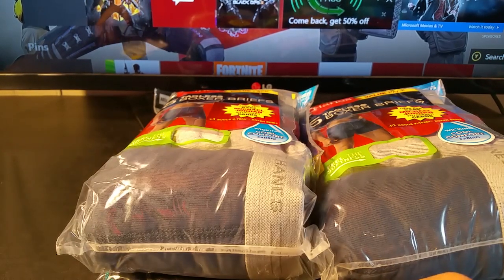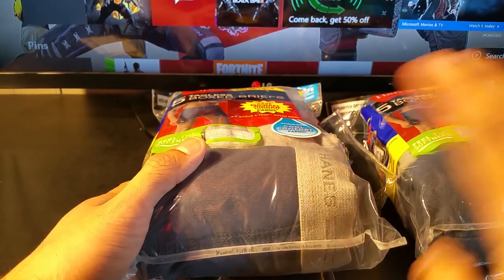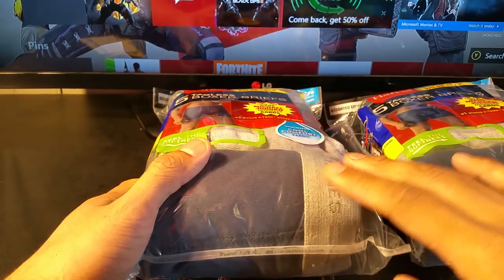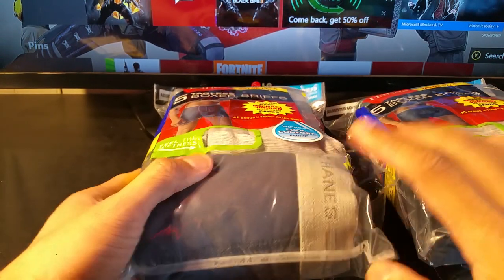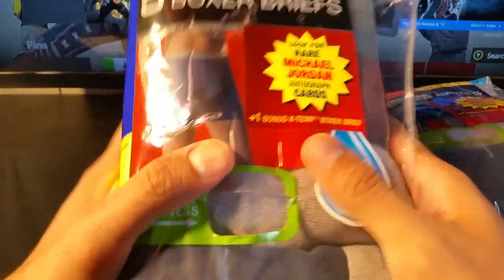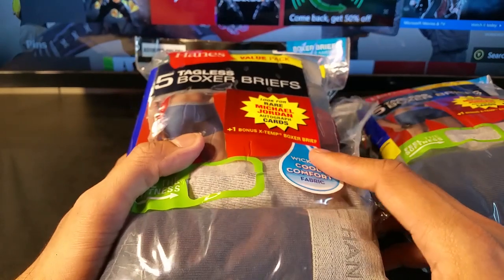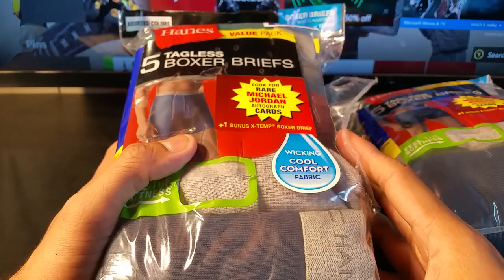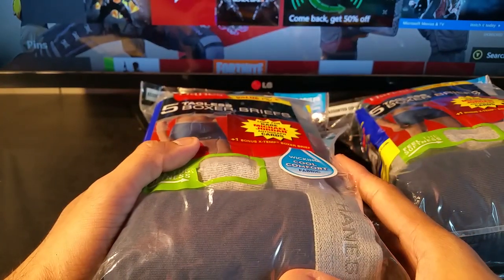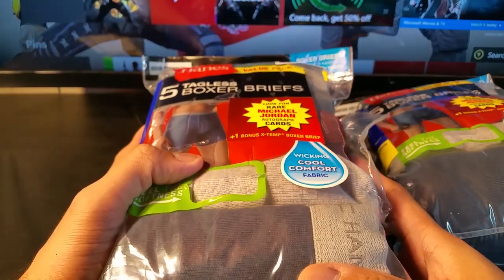Hey guys, not sure if any of you saw it online, but now in stores — I got mine from Walmart, though Target has it also. On specially marked Hanes products, you can get a pack of Michael Jordan cards from Upper Deck Flair. This box of briefs plus one bonus pack was $15.98.